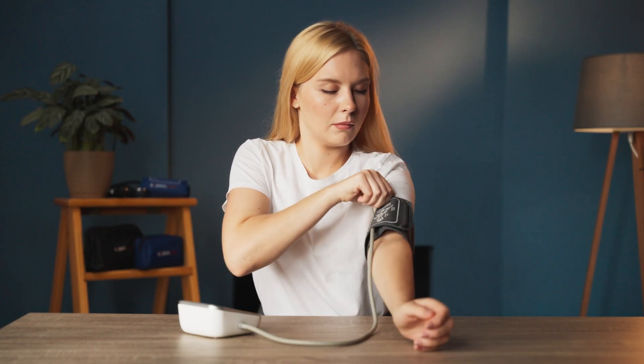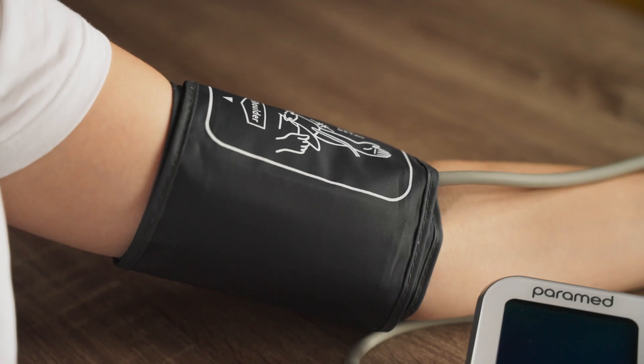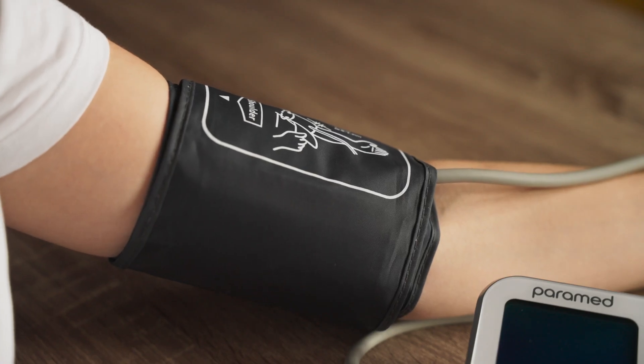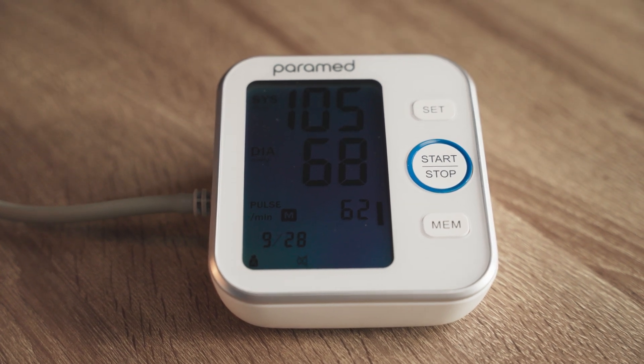Now, let's take measurements using an Automatic Blood Pressure Monitor without changing position or talking, to obtain objective results for comparison. Our arm monitor is designed for those who want a straightforward and reliable reading. It's comfortable and perfect for at-home use, providing accurate results with minimal effort.